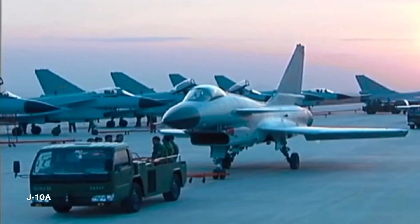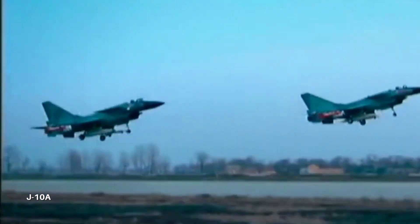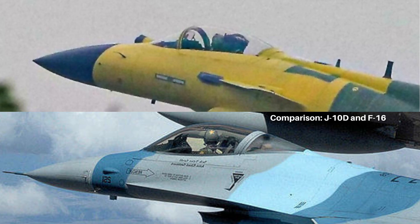The J-10C has a totally overhauled sensor suite and electronic warfare equipment compared with the J-10A. The canopy was rumored to be similar to the F-16 single-piece design, but the new photo shows it is actually the same as older J-10 models. If the J-10D adopts a single-piece canopy, the radar reflection signal will be reduced.